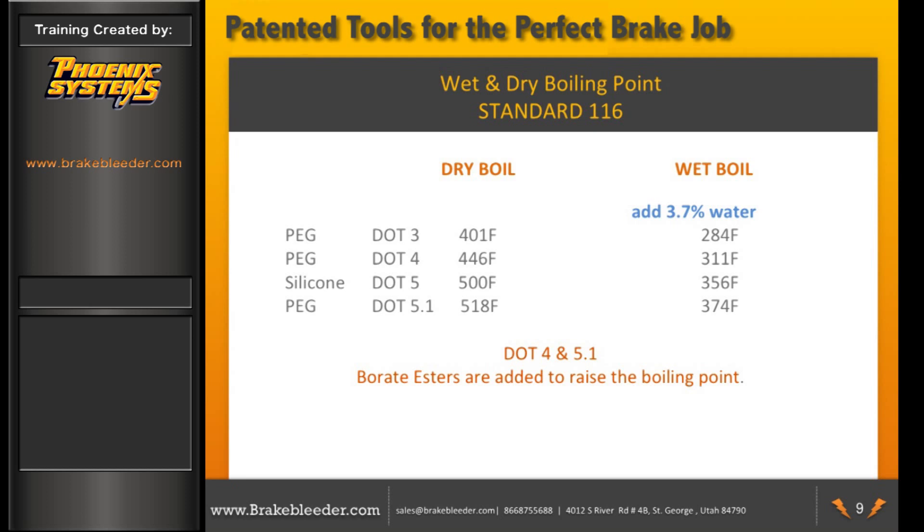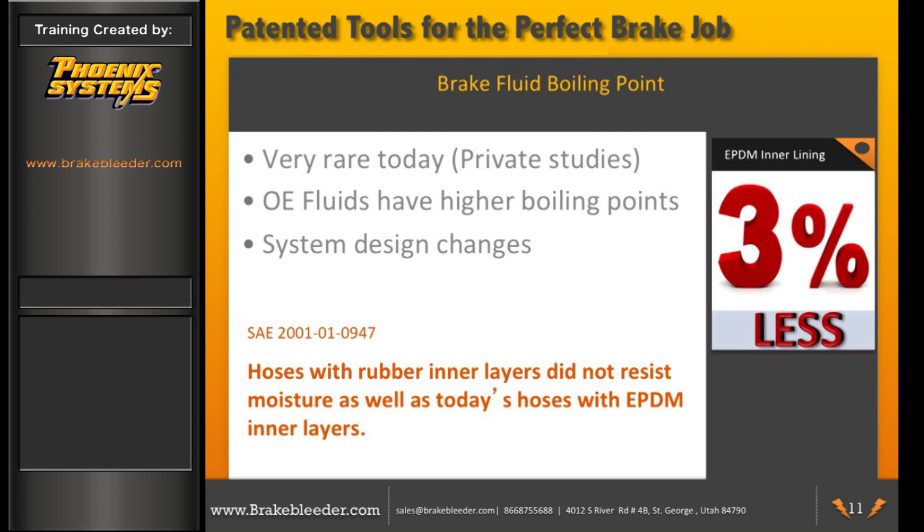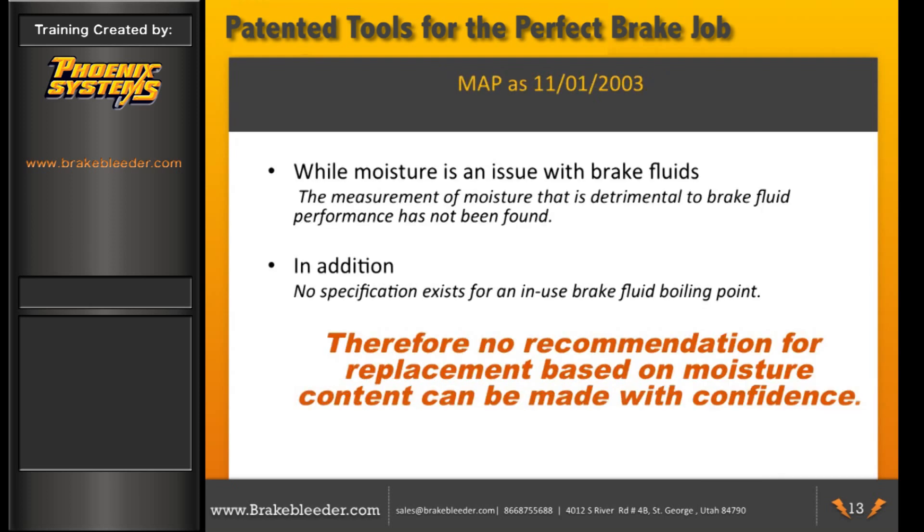Brake fluid is hygroscopic, meaning it absorbs moisture. But it's very rare to find a vehicle brake system with fluid at a low boiling point because of moisture. OE fluids have higher boiling points today, and brake system designs have changed — today's hoses use EPDM, which doesn't let air in. Private studies show less than 3% of vehicles actually have a moisture problem. MAP's position is that moisture is an issue, but no boiling point specifications for used brake fluid exist, so MAP has no recommendations based upon moisture.